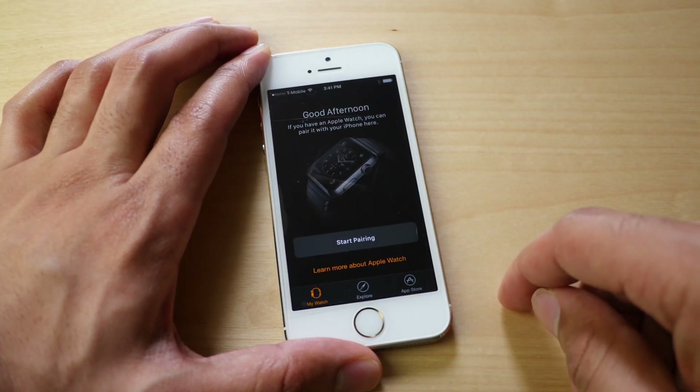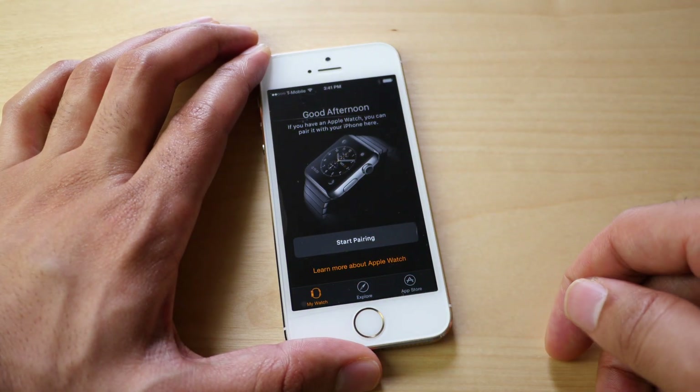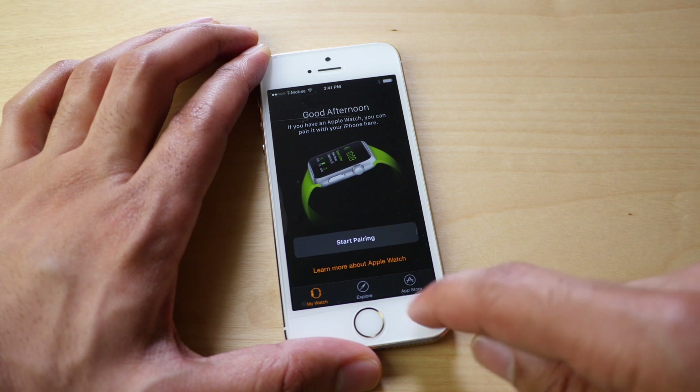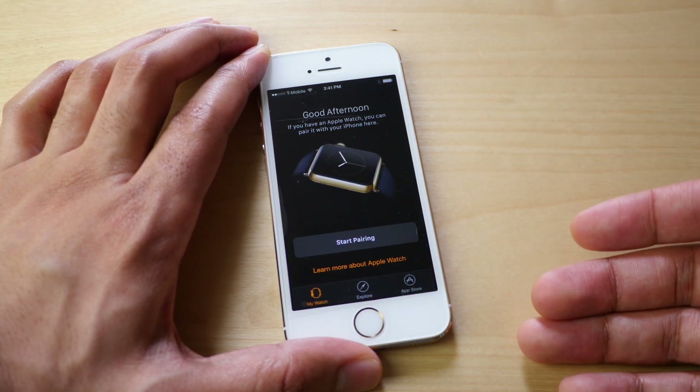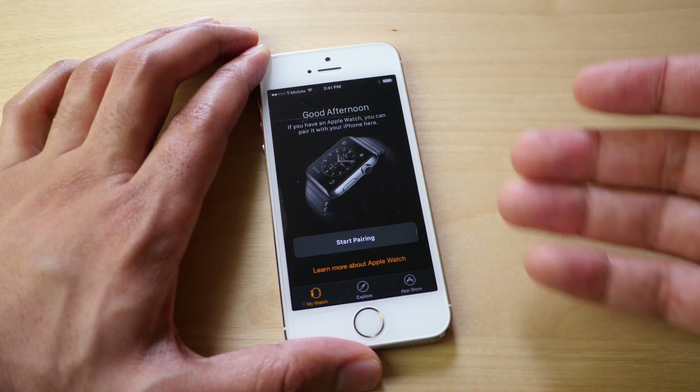I'm going to launch that app and you see three tabs at the bottom of the screen: My Watch, Explore, and App Store. The My Watch screen is where you'll hopefully be able to get information about your Apple Watch, but right now since I don't have an Apple Watch there's not much there.